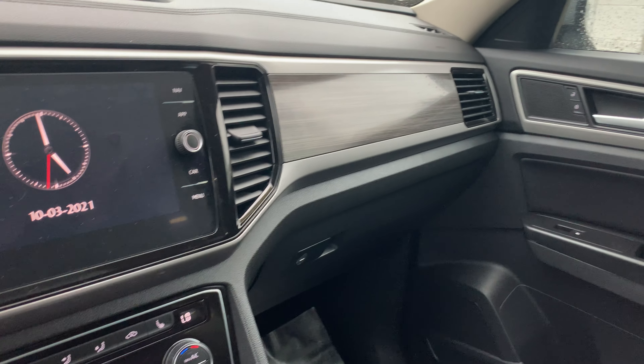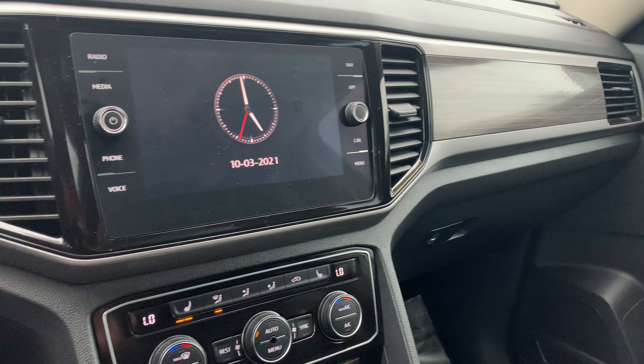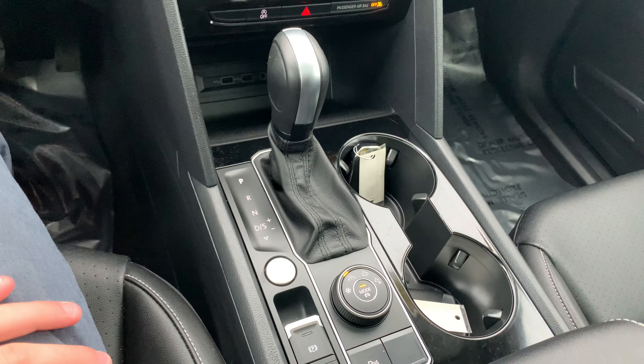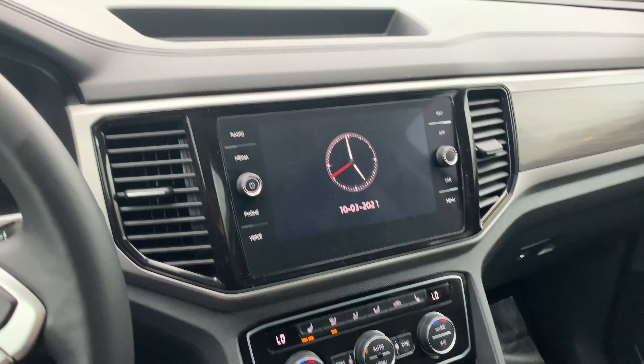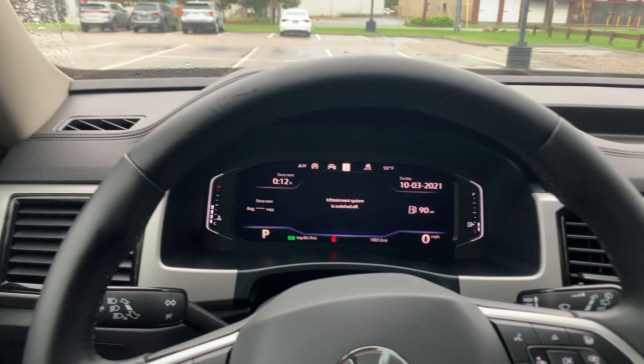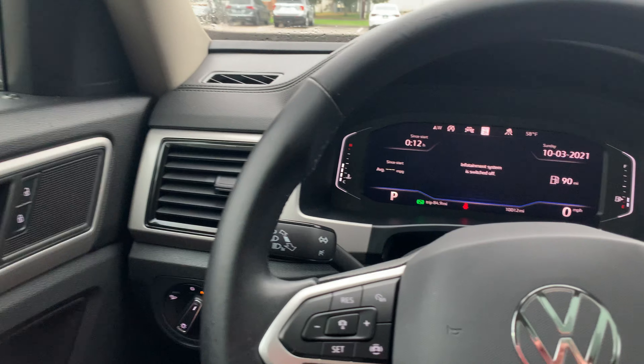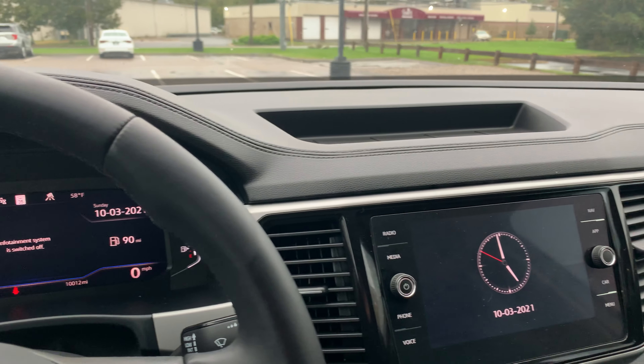Just a quick look on the inside — this one here does have the navigation, the heated seats, the dual climate control. It has everything. If you guys have any questions, my name is Matt Luce here over at Silco Volkswagen. Feel free to give me a call — my phone number is 508-484-5558.